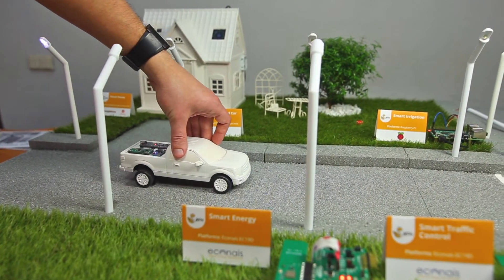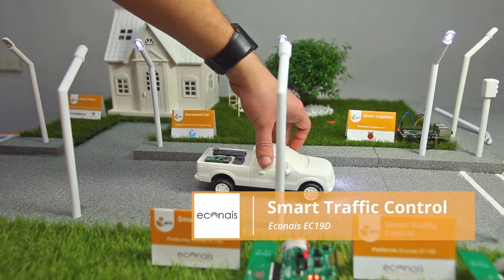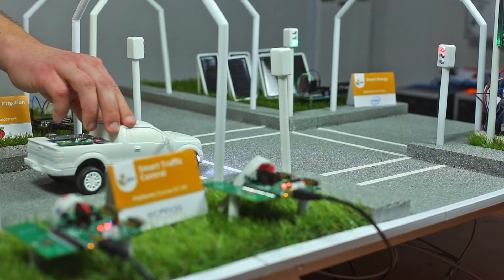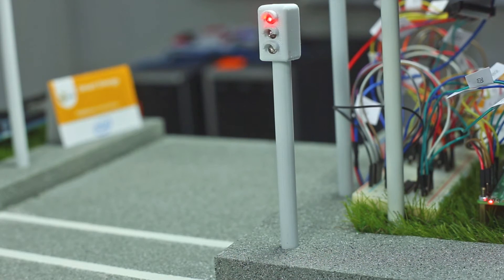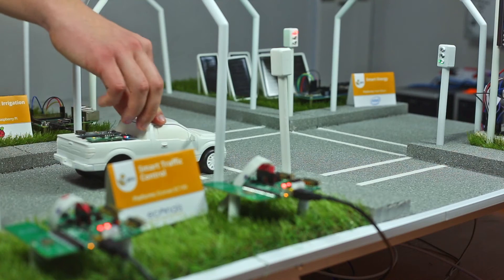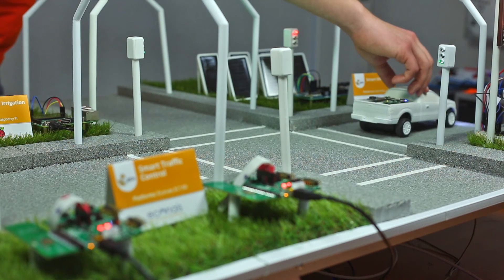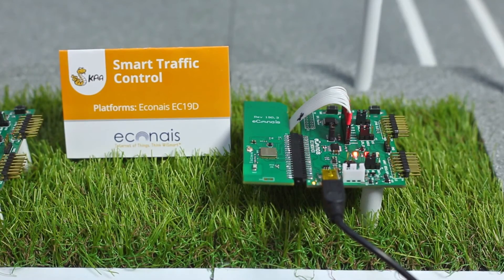We are back on the road, where the traffic lights receive notifications about the car approaching the intersection. In this case, we assume the car to be an emergency vehicle. The traffic light instantly turns green to ensure a safe road for the vehicle at the intersection. The traffic lights are powered by the Econos EC19D in our demo.